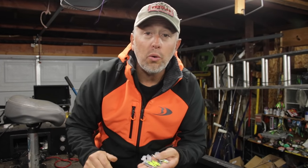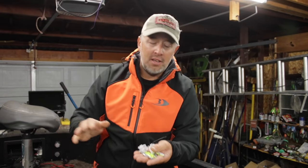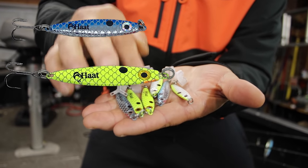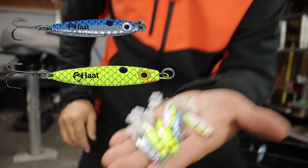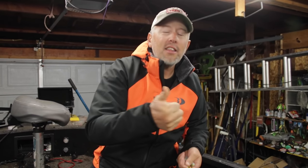The giveaway is these jigging spoons that we used in today's video. All you gotta do is leave me a comment — which one you would like to win: the blue silver, the chartreuse crush, or the lime crush — the chartreuse and white. You let me know, leave a comment in this week's video, hit that like button, smash that subscribe button, and don't forget to hit the notification button.